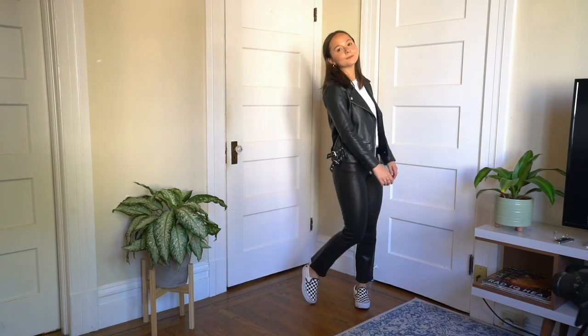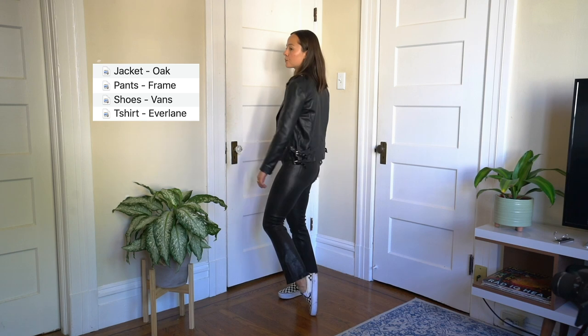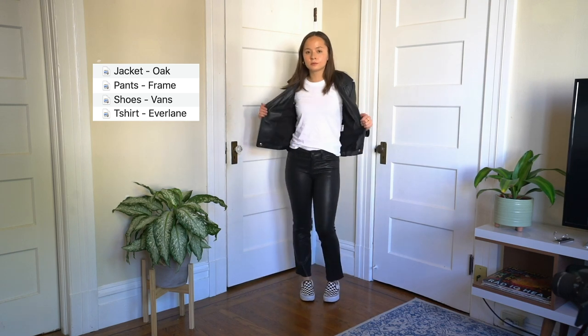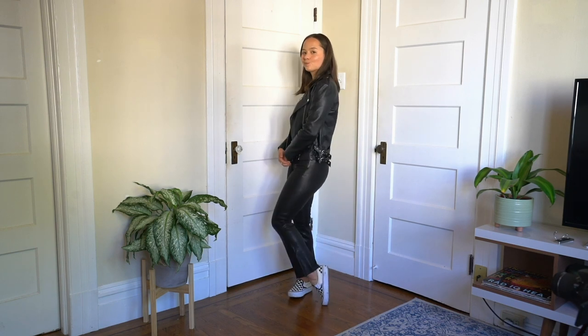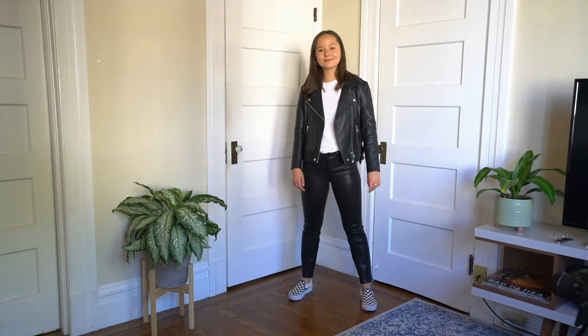To go against playing with texture, I have on an all-leather look. I think this is so badass. It is the easiest look to put together because I just chose leather and I put on all the leather I owned.